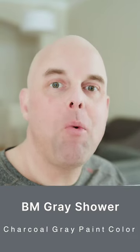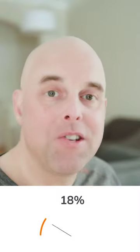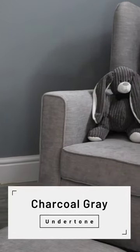Here's what you need to know about Benjamin Moore Gray Shower. The light reflective value is 18, which is considered pretty dark. The undertone of Benjamin Moore Gray Shower is charcoal gray — expected to be a deep, rich charcoal gray.